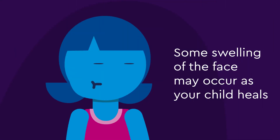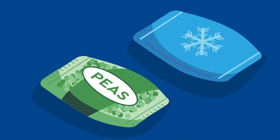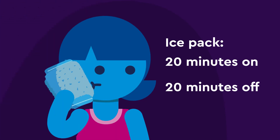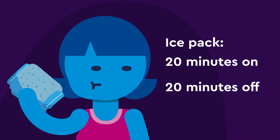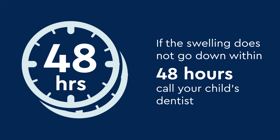Some swelling of the face may occur as your child heals. Put an ice pack or bag of frozen peas wrapped in a washcloth on the swollen area for 20 minutes on, then 20 minutes off, until your child feels better. Never put heat on swelling. If the swelling does not go down within 48 hours, call your child's dentist.